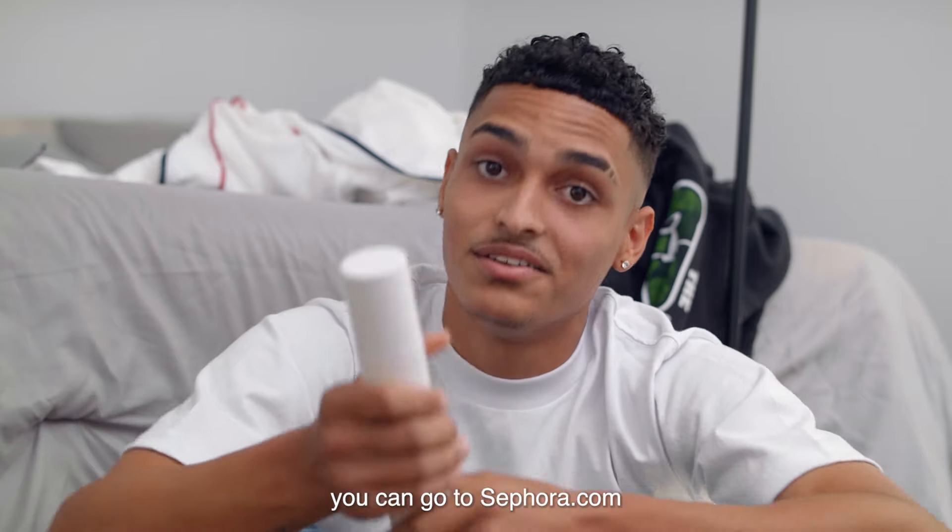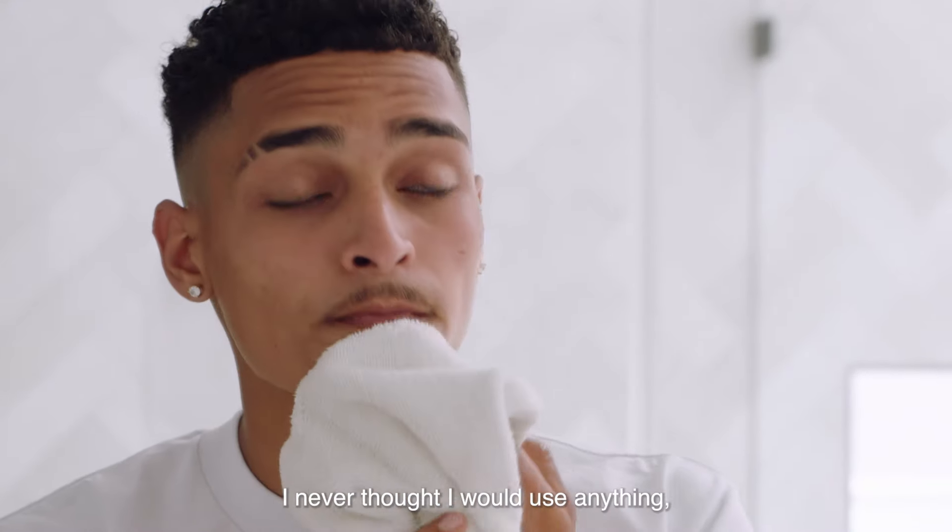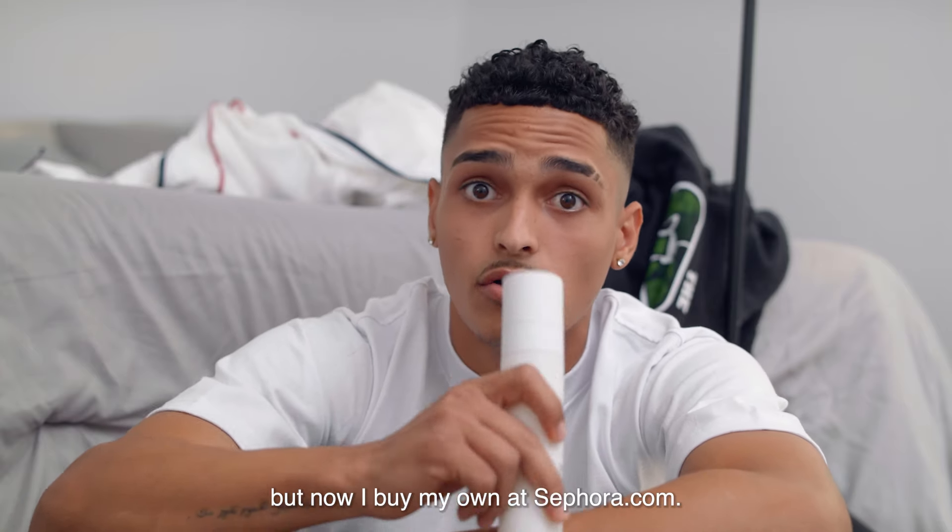If you guys want to be beautiful like me, you can go to sephora.com and get your own Dr. Zinovia Bakuchiol Hydrating Cleanser. Like, I never thought I would use anything, but now I buy my own at sephora.com.